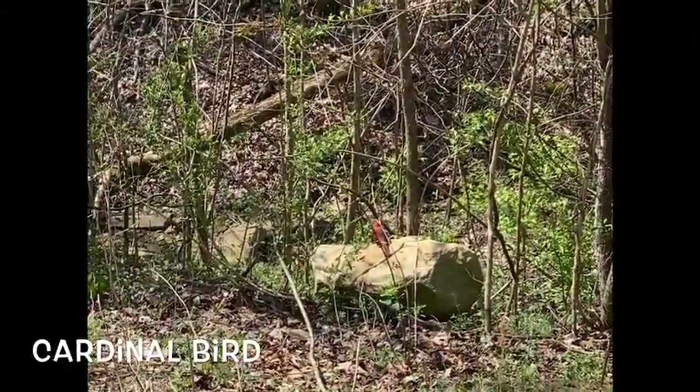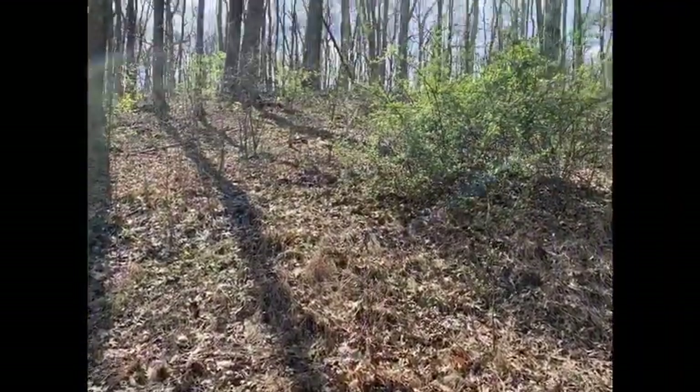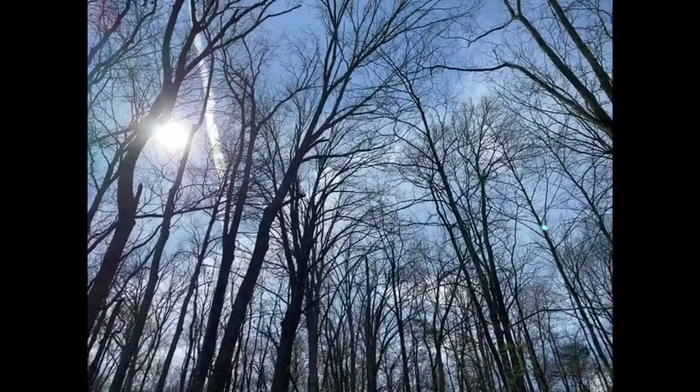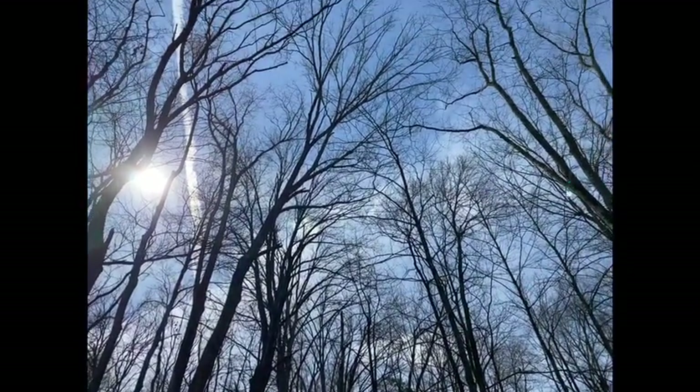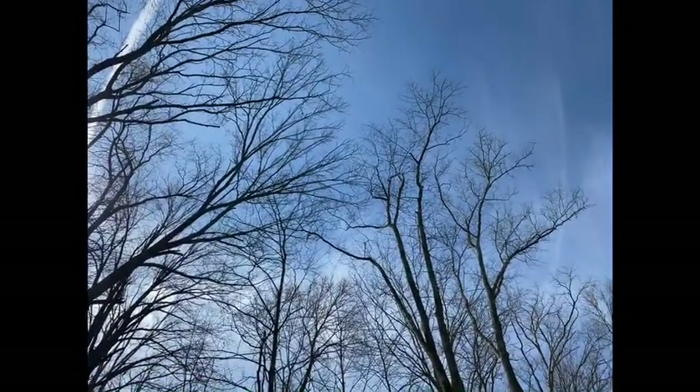Birds are being really loud this time of year. Have you heard a lot of birds? Springtime for birds is a very important time. They are finding mates, making nests, and laying eggs — this takes a lot of communication. It's a good thing bird chirps are a welcome sound of spring.